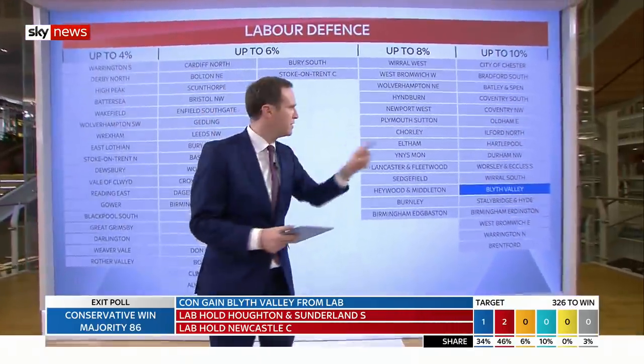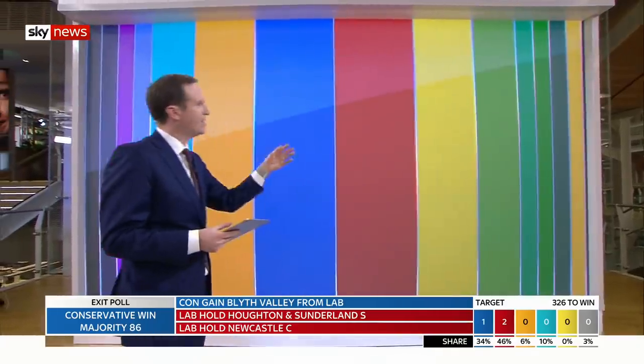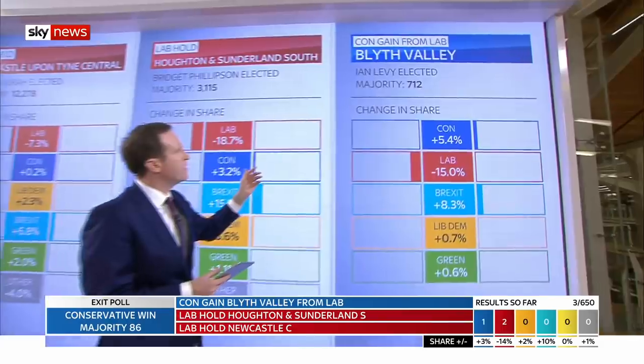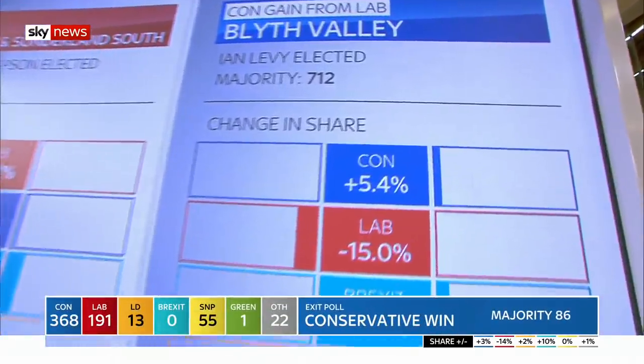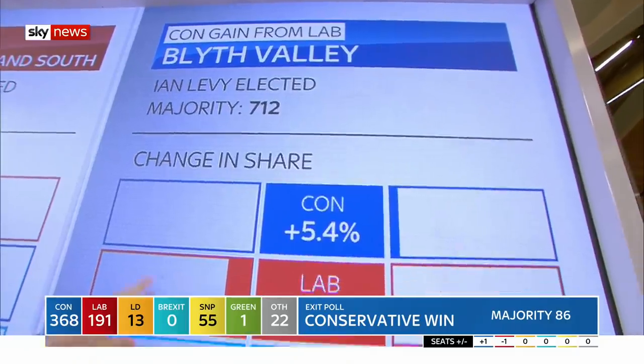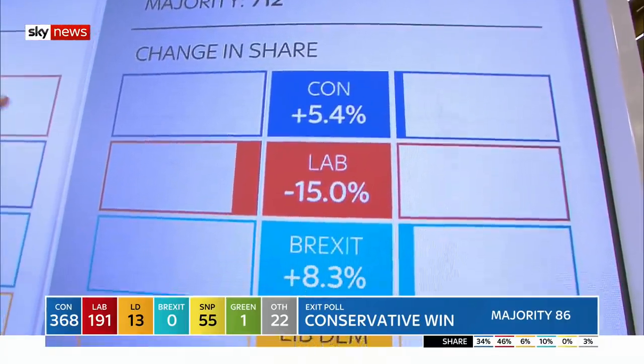We're going to actually drill into a few of those seats. Let's drill into Blythe Valley and indeed some of the others. Come over here and see some of the stories behind them. This is the change in share of the votes — you see the Tories up by 5.4%, but look at Labour, down by 15%.